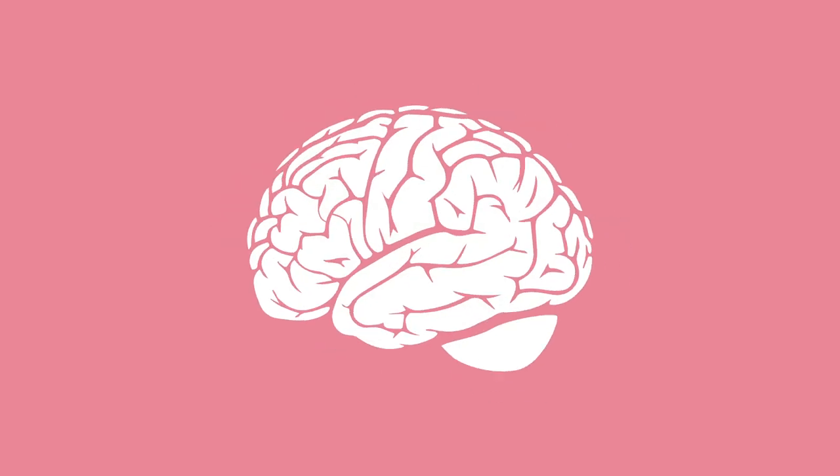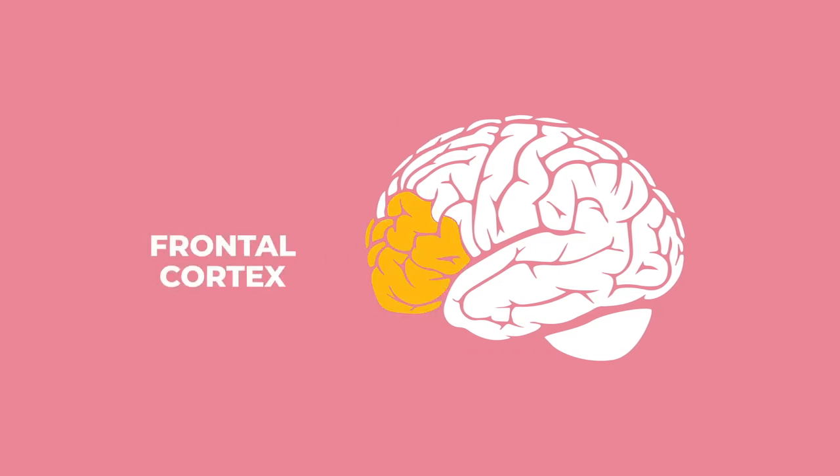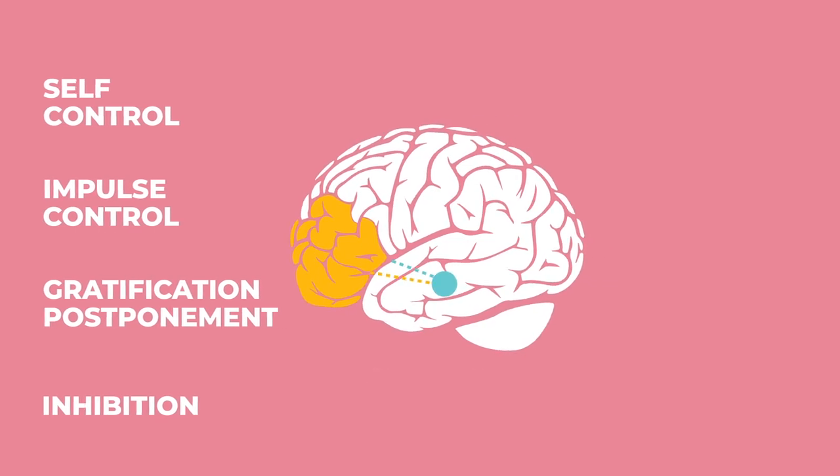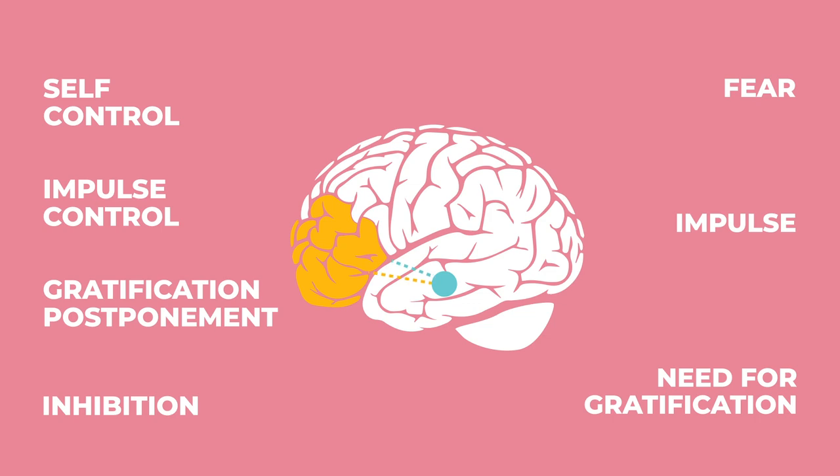Speaking of psychology, I'd like to dive into the brain. Where do these biases stem from, from a more biological and mechanical point of view? I'd like to recommend this lecture by Robert Sapolsky. My favorite part is discovering the brain area responsible for conscientiousness — the frontal cortex — which handles self-control, impulse control, gratification postponement, and inhibition. It sends inhibitory messages to the amygdala, which is responsible for fear, impulse, and the need for instant gratification. Amazing talk — check it out.